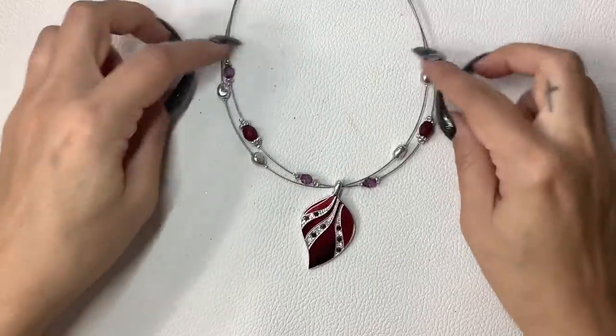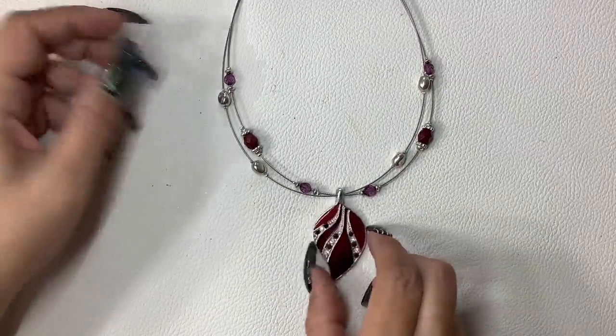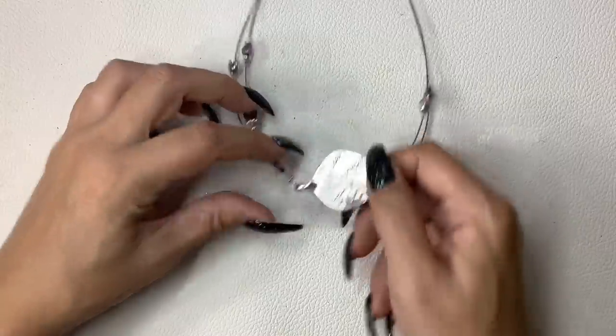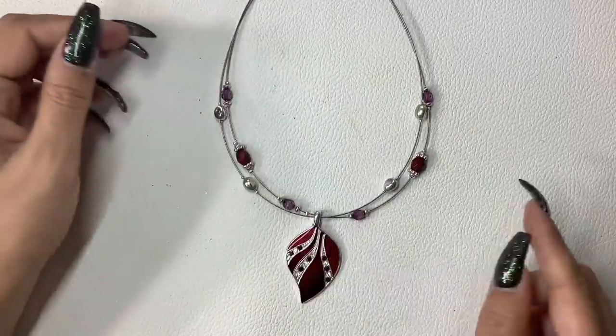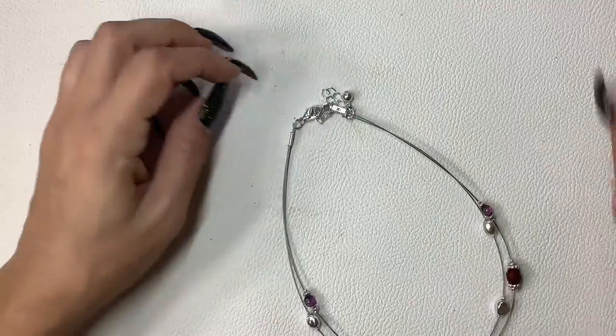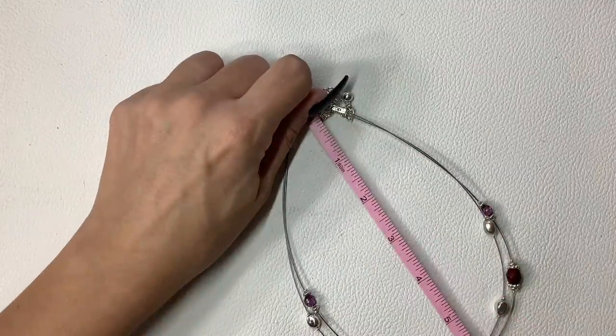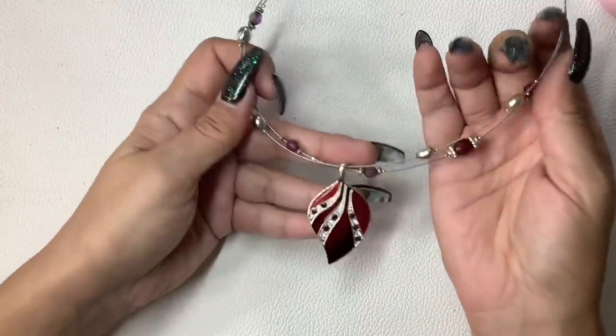This one is like a wire necklace — it does have a maker, it says KC. Really pretty with a red leaf and some purple and red and silver beads up top. Without the extender it's about a six-inch wearable length, can go longer. We'll do $5 on that.